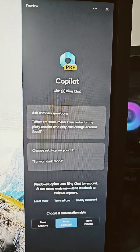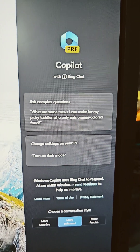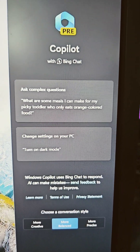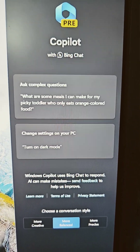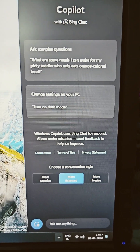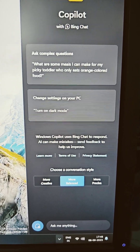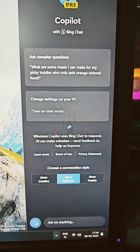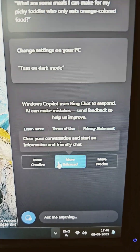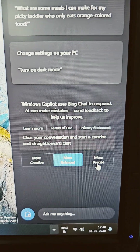It's actually ChatGPT integrated into Bing Chat, and it's now part of your Windows 11 update. You can ask complex questions — basically it's a nice way to integrate AI chat and ChatGPT functions into your Windows PC. It can even listen to your commands if you enable the microphone, and it has adjustable settings to give you results based on what you prefer.